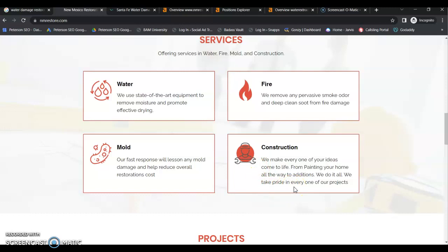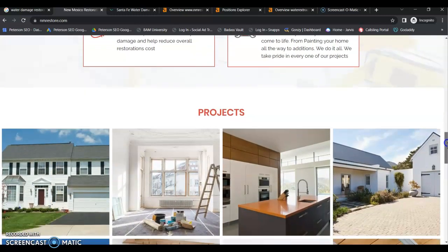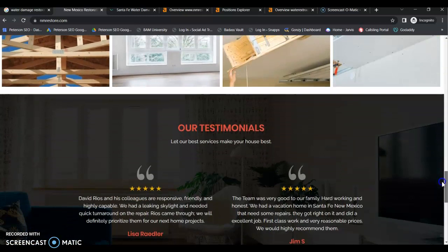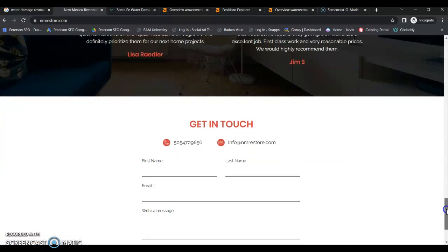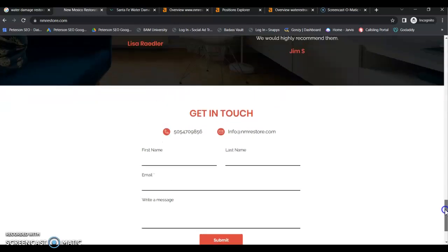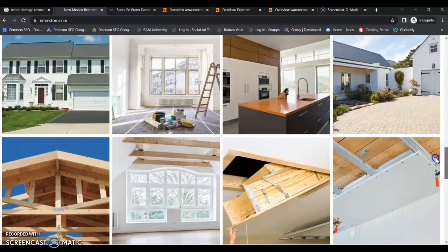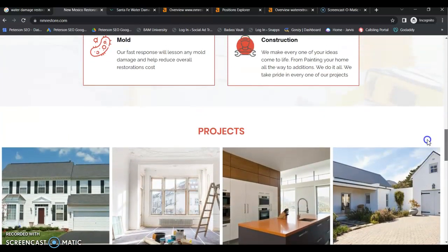Local buyer intent keywords are the keywords people are searching right now in Google in your area for the services that you're offering. You need to focus your content around those local buyer intent keywords, and you're going to want 250 words for every keyword that you're targeting. That's going to be really critical — you need to build out your home page with more content focused on those keywords, and then build out those separate service pages.